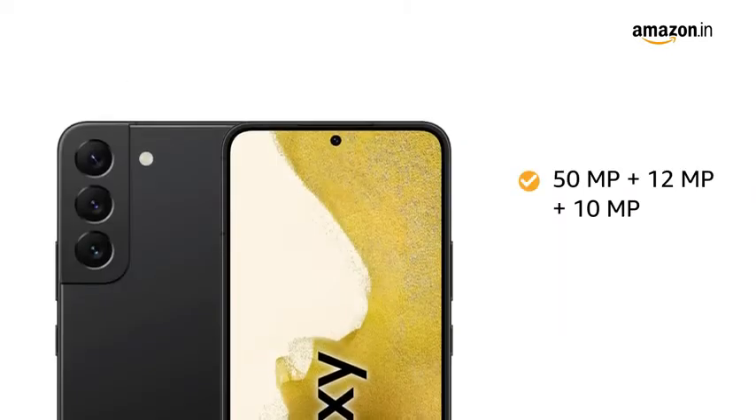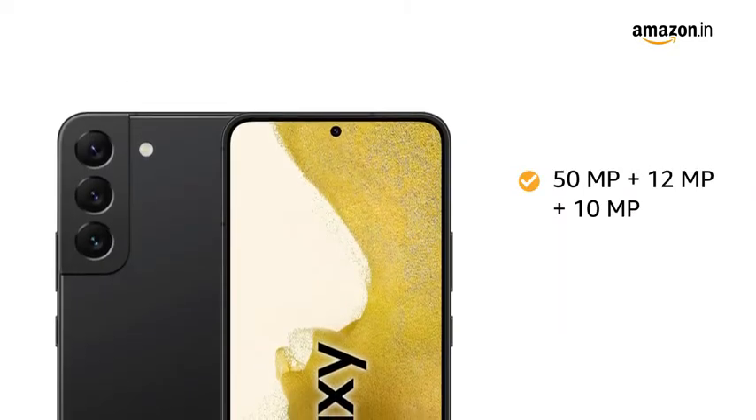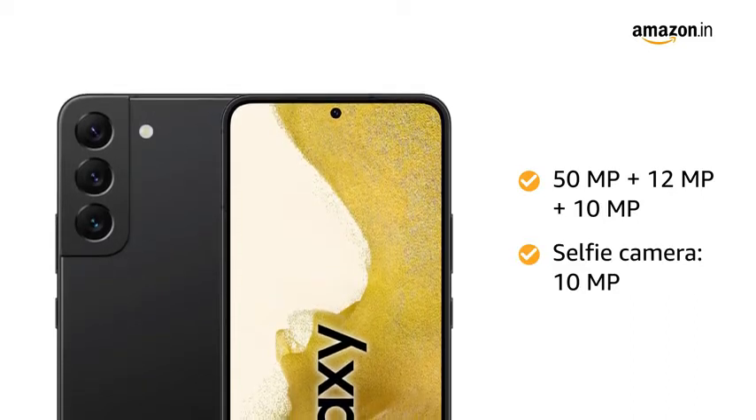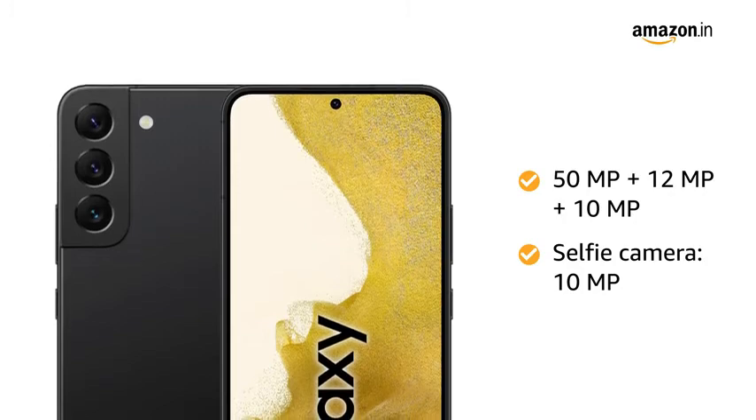The 50MP, 12MP, 10MP, and the 10MP selfie camera lets you capture all your precious memories on the go.